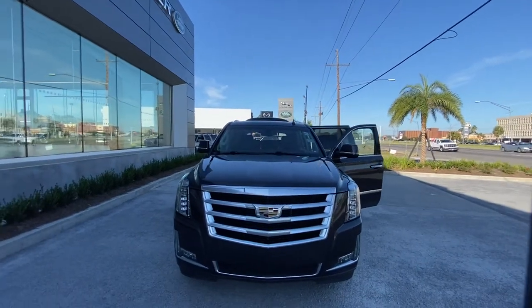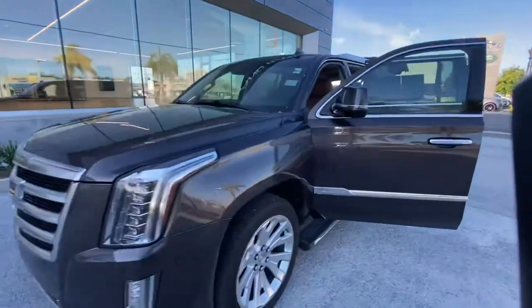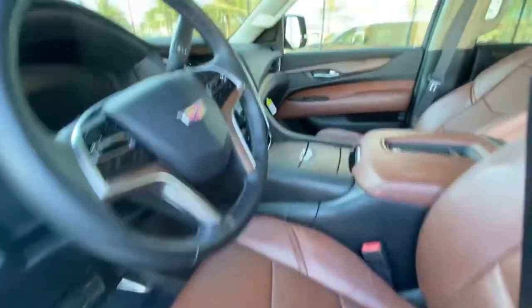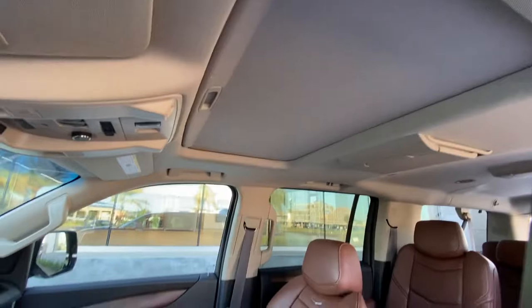Thank you for choosing Peretti for your next vehicle purchase. Here we have a 2017 Cadillac Escalade with 72,000 miles. It has the gray exterior with a nice vintage tan interior, a very good infotainment system, and a small sunroof.